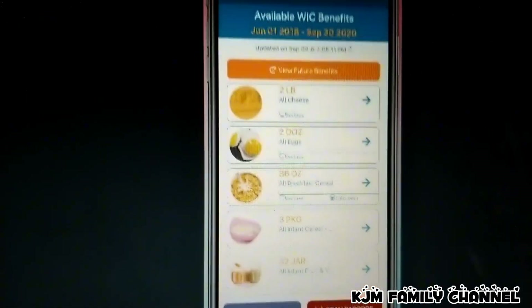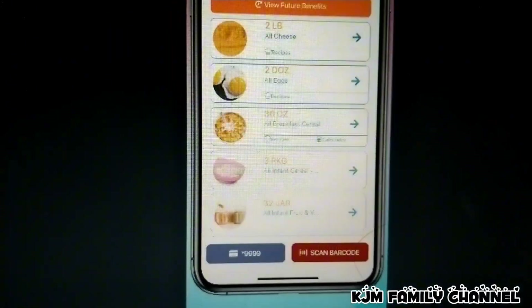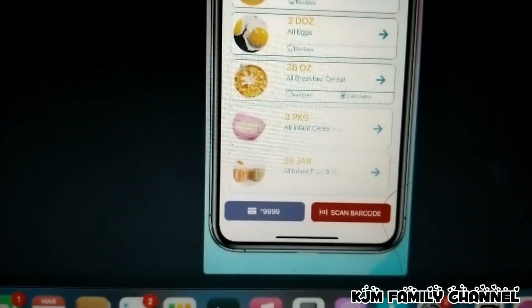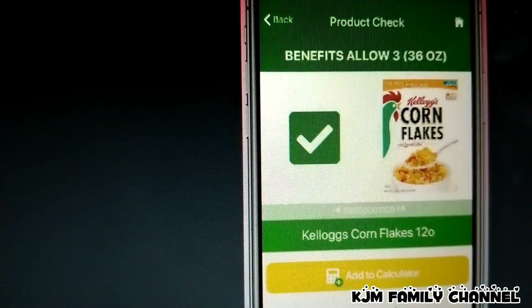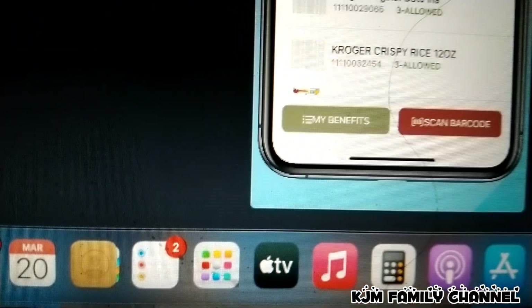It also shows you which foods are allowable for WIC. And on your benefits — my benefits — you will see all your benefits right here. It looks just like this. You get cheese, eggs, cereal, all infant cereal, all infants, fruits, and vegetables. This is where you scan the barcode to see which foods are allowed, right there.